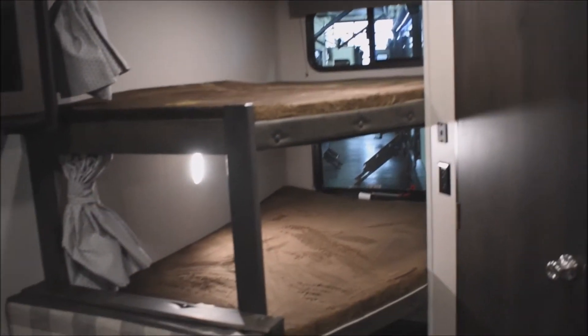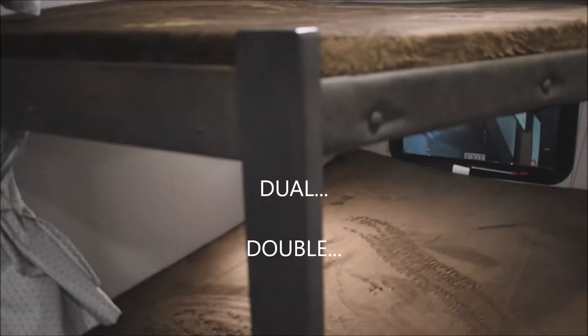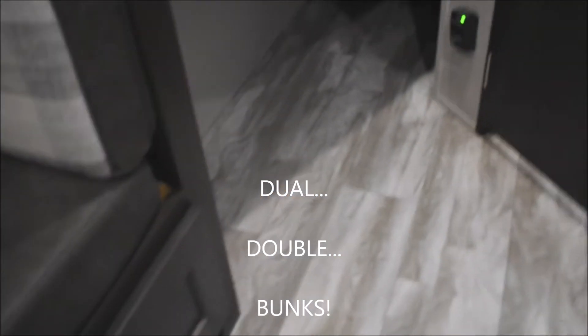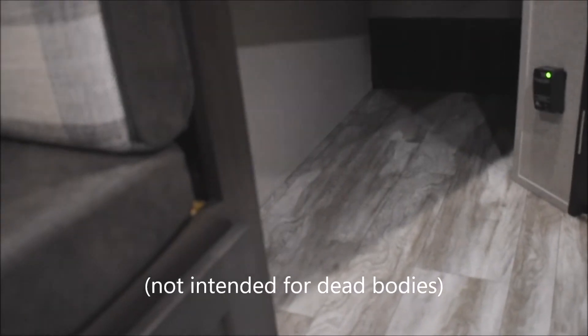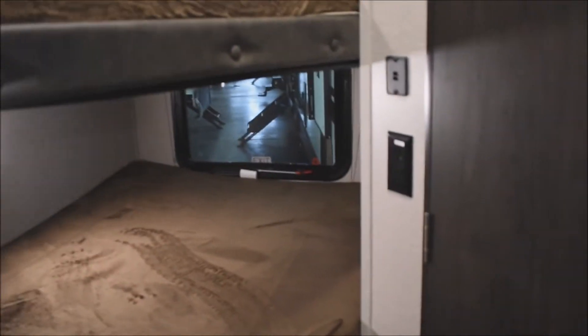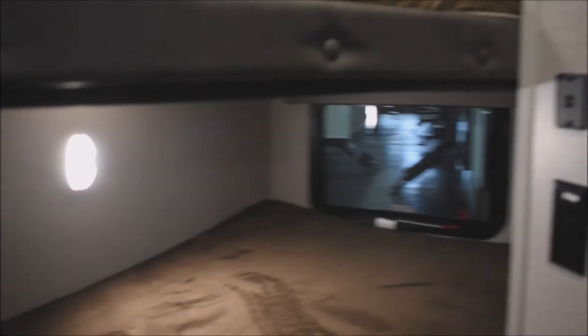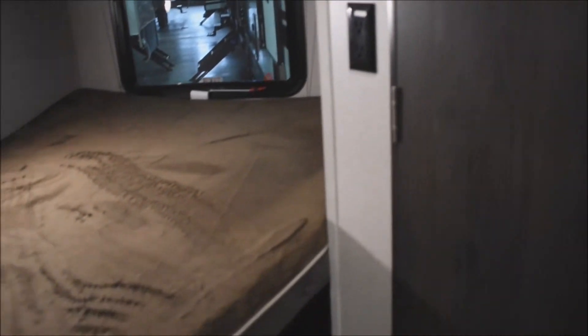Here's the bunk part: dual double bunks with storage down below that goes all the way through towards the back of the unit. Egress window provided down below. A light above and a light down here. USB charge ports for either of the bunks, as well as a utility GFCI-protected 110-volt outlet.